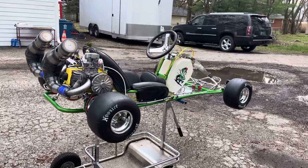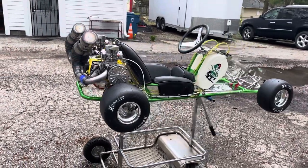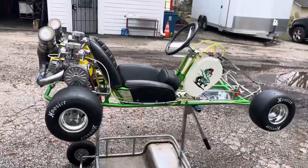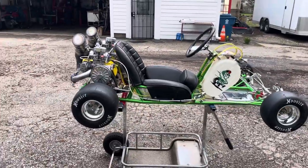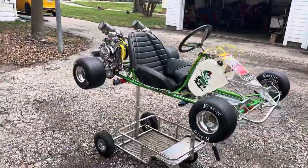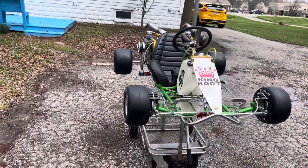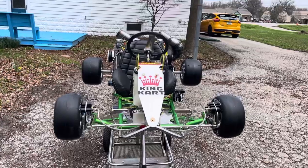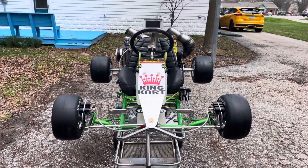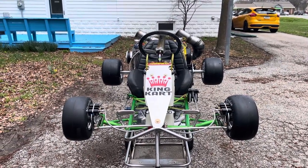The McCulloch engines will be dead reliable. The car has not been started and tuned as of yet — we leave that up to the buyer. If the buyer wants it started and tuned, we will tune the carburetors and clutches and set everything up so it's all ready to go on the track. Anyways, I hope you enjoyed the video. Have a great day.